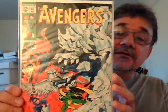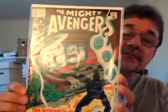Avengers number 61. I think this story is continued from Doctor Strange 178. This is John Buscema art on the cover and the interiors. Number 62 — more John Buscema. Black Panther and Man-Ape. There we go, get the glare out of it. These are all pretty high grade.